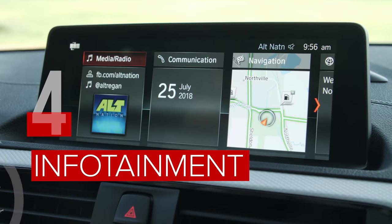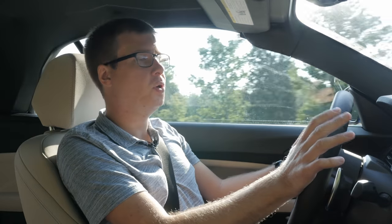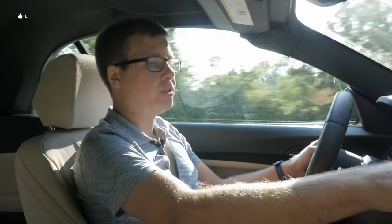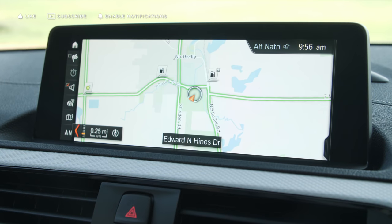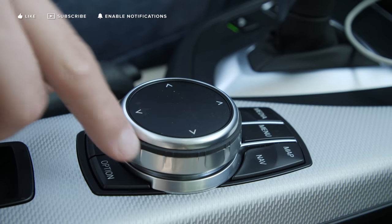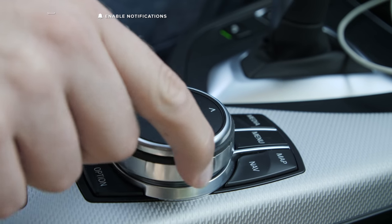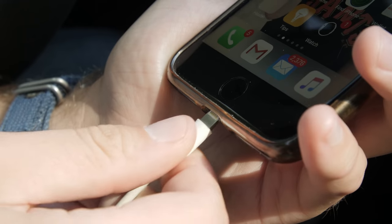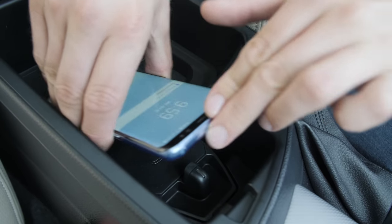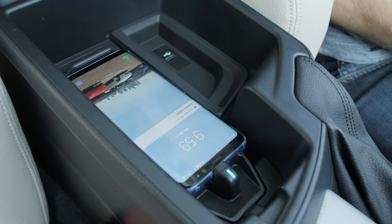BMW's iDrive infotainment system uses a 6.5-inch display as standard, with an 8.8-inch one available as an option. You can either touch the screen to operate it — with features like pinch to zoom on the navigation maps — or use the rotary controller down on the center console. Either way, it's really easy to use and very responsive. Apple CarPlay support is available as an option, but Android Auto users are left out in the cold. There is also a wireless phone charger in the center console.